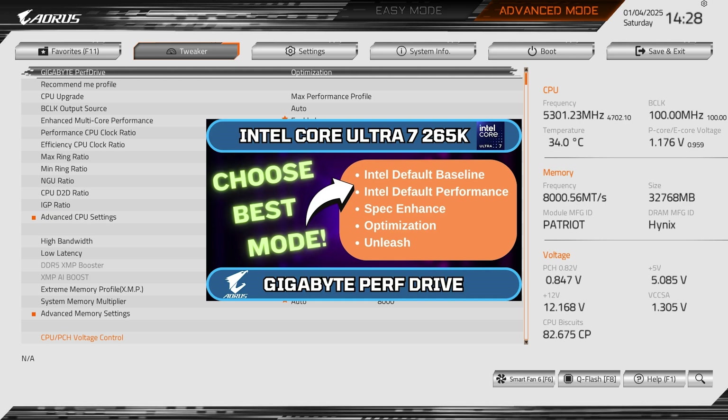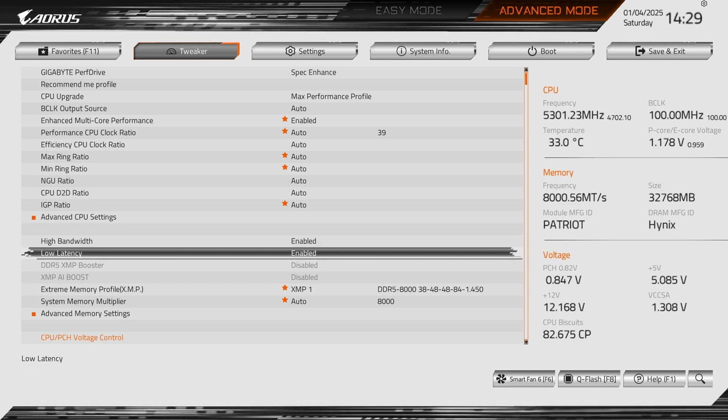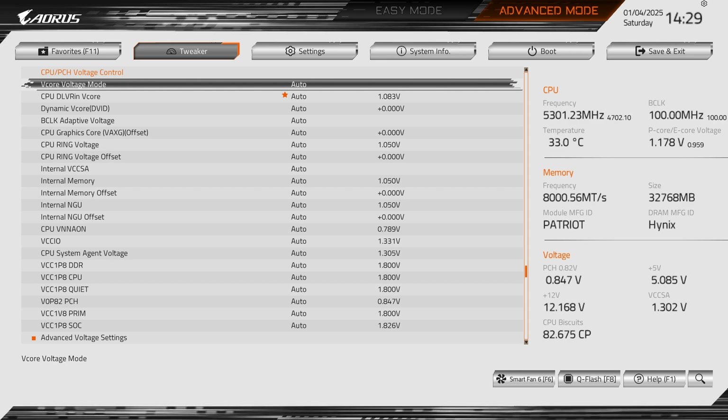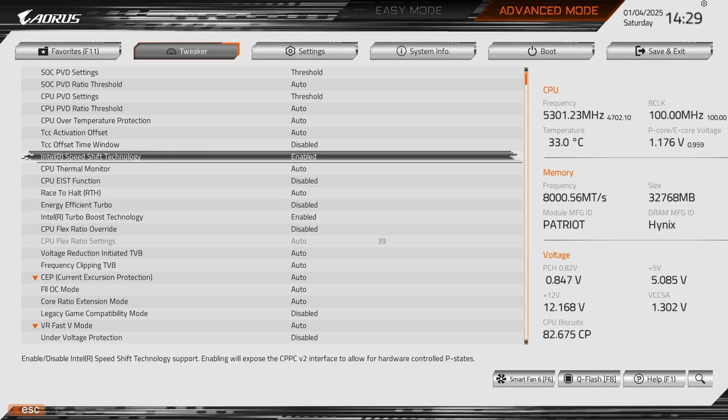I already covered Perfect Drive in a previous video. Other settings I've enabled include high bandwidth and low latency memory settings, along with an XMP memory profile set to 8000 MHz, which is the maximum for my RAM kit. No manual voltage changes have been made — everything is set to auto to see default behavior. In advanced CPU settings, I have Intel Speed Shift Technology enabled, which allows frequency to be controlled by the CPU itself rather than the OS, making it more efficient and reliable.